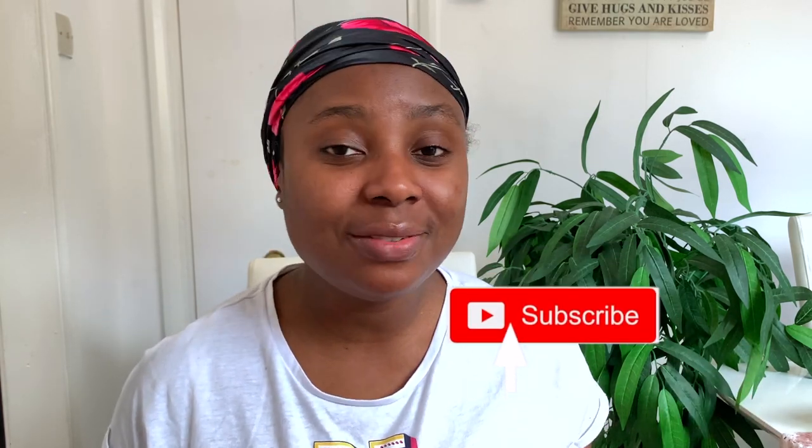Hey guys, it's your girl Vanessa here. Welcome back to another video. If you're returning, thank you so much for your support. If it's your first time here, I'm Vanessa — I make natural hair videos including lots of DIYs to help us grow strong, healthy, and long natural hair. So consider subscribing to join the family.